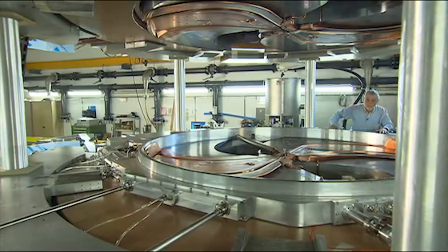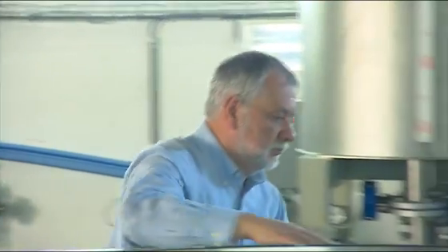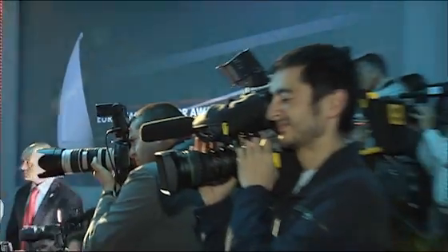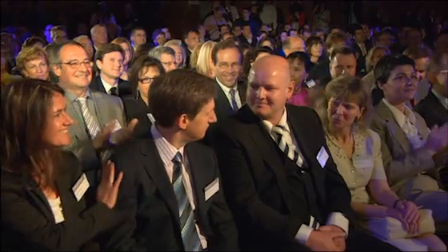No one knows how many people's lives will be saved by Yves Jongen's invention. But one thing is for sure — we will see if his invention brings him the technology Oscar on the 28th of May, when the Inventor Award of the European Patent Office will be awarded in Amsterdam.